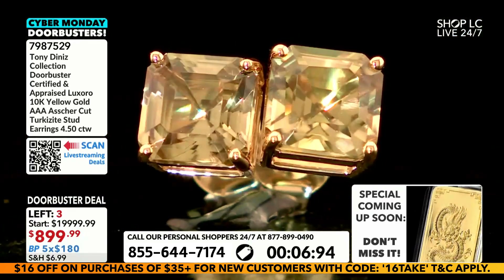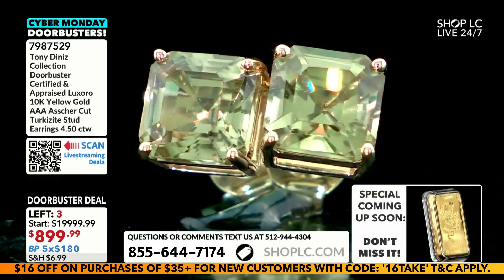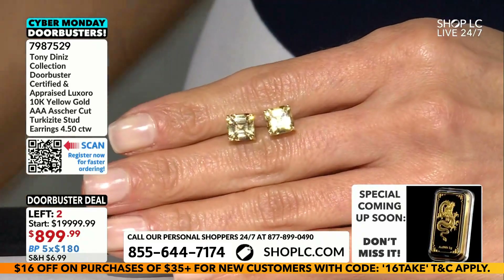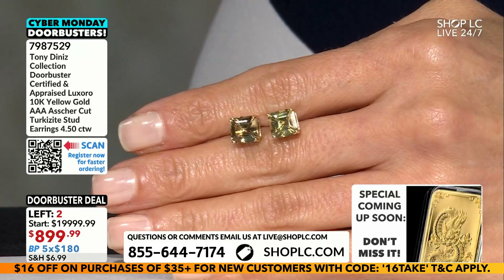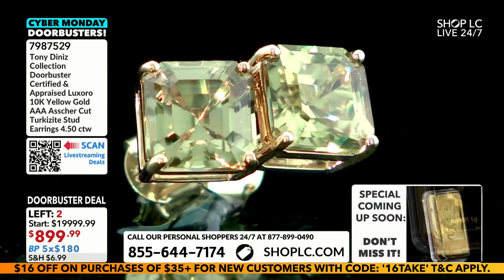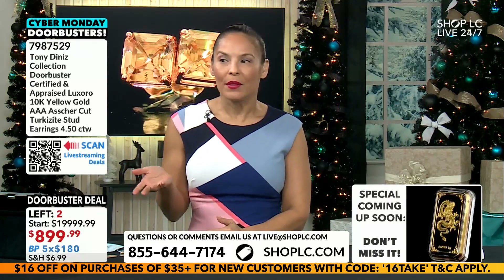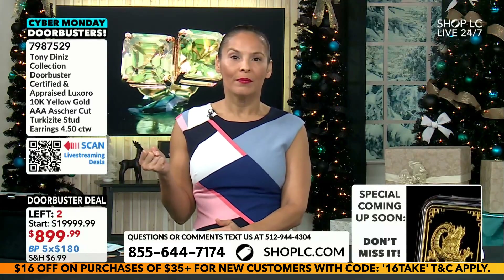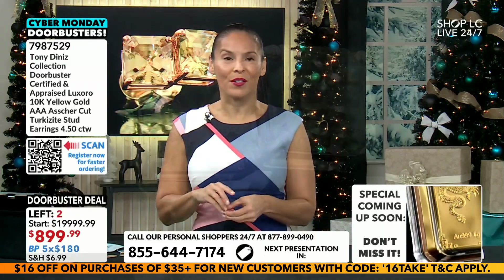Ladies and gentlemen, only three left. RJ say it — he's in. You sold RJ. As you were talking, he was like, 'My wife does deserve something most people don't have.' If you've seen Turcosite studs, they're not going to be AsherCut. Most of the time at this kind of price point, we're talking one carat — if we can have them in stock. It's just not the usual today. Four and a half carats total, two and a quarter carat in each ear. You all saw the size.